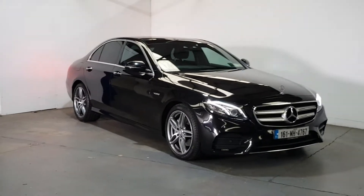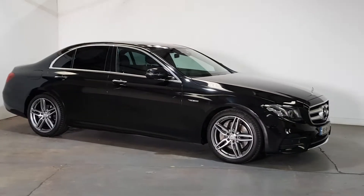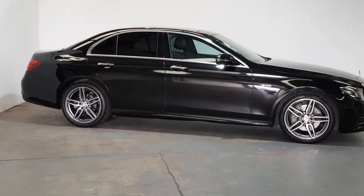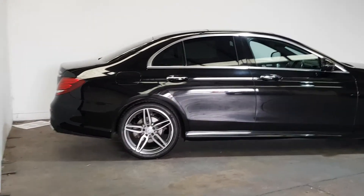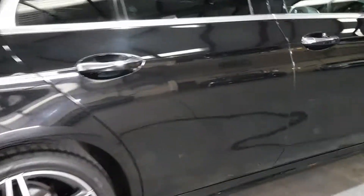Immaculate condition throughout, 121 kilometres. Rear privacy glass, full panoramic electric tilt-slide sunroof. As you can see it's got the LED style lights. All the AMG brake calipers and alloys. Fabulous looking car — you'll go a long way to find this sort of spec.